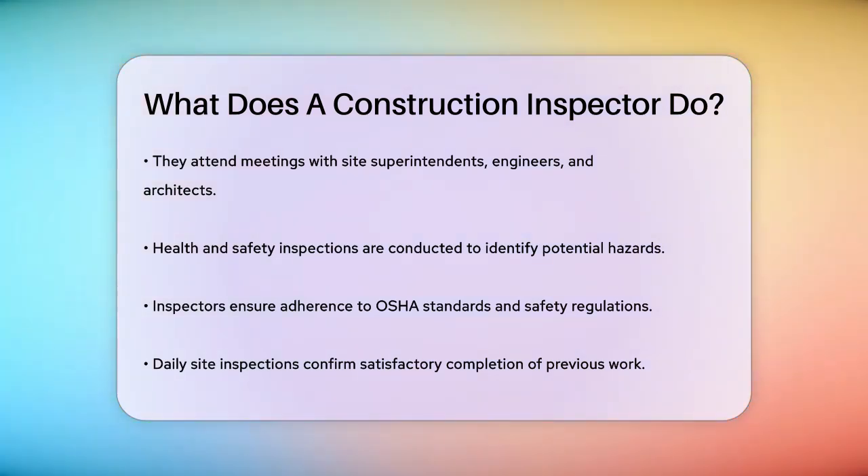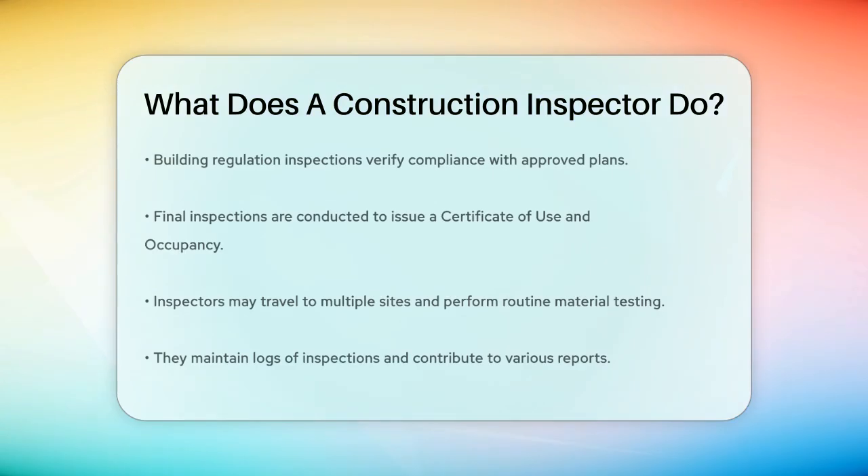Building regulation inspections are performed to ensure that the work is being done according to the approved plans and specifications. After the construction is complete, inspectors conduct a final inspection to ensure that the site meets all the required standards. If everything is in order, they issue a Certificate of Use and Occupancy, which allows the building to be occupied.